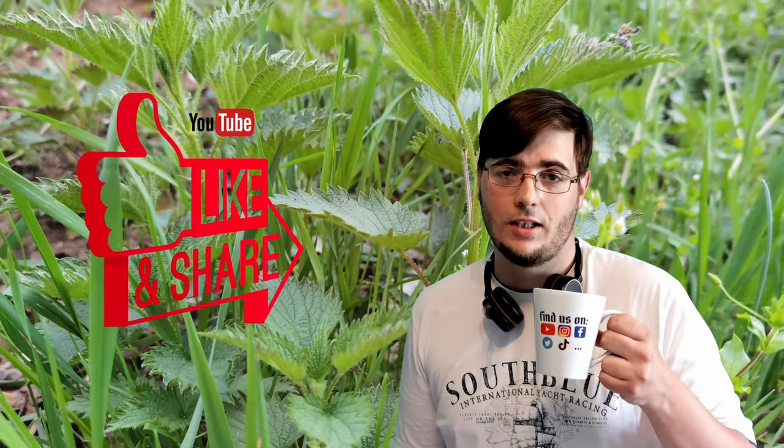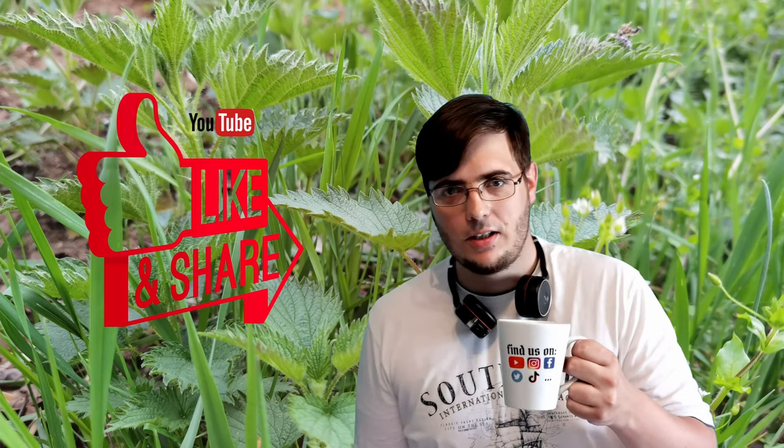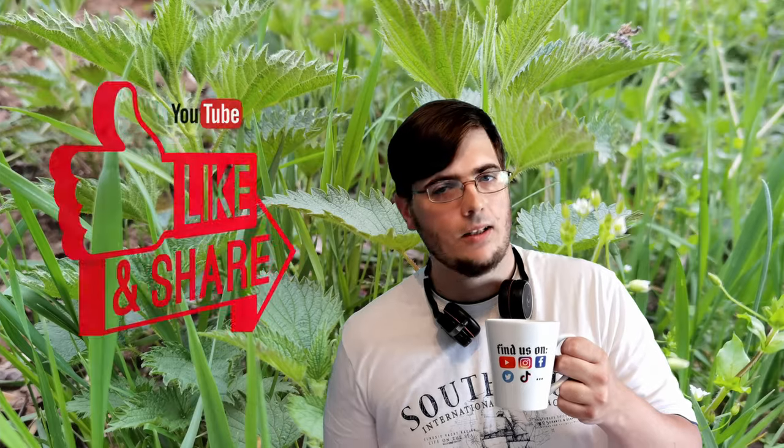Enjoy! If you liked this video, please consider pressing the like button. And if you would like to hear more stories like this, please consider subscribing — that will help our channel a lot. If you have any questions, concerns, or things you would like to talk about, please put them in the comment section. Thank you all, you have been an amazing audience. Bye!